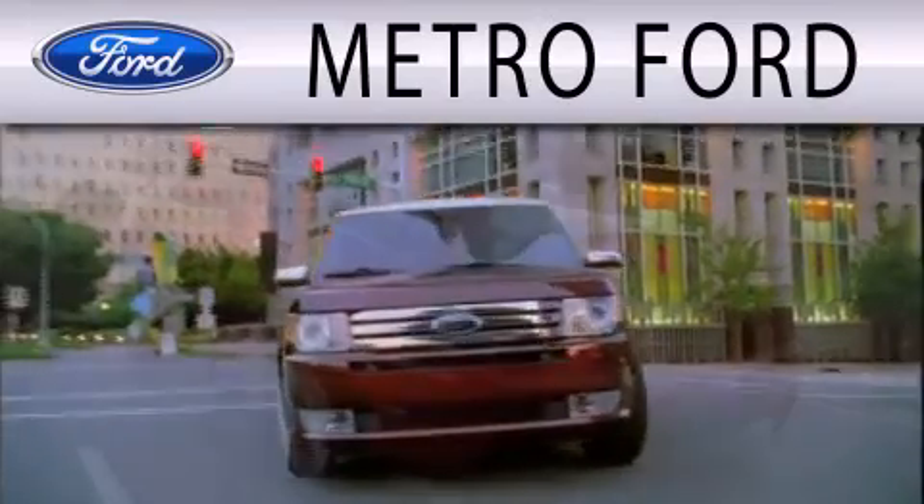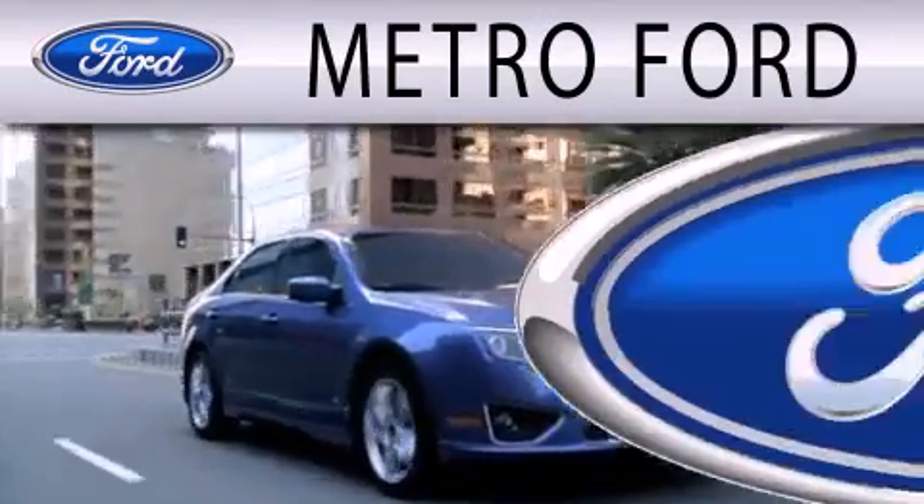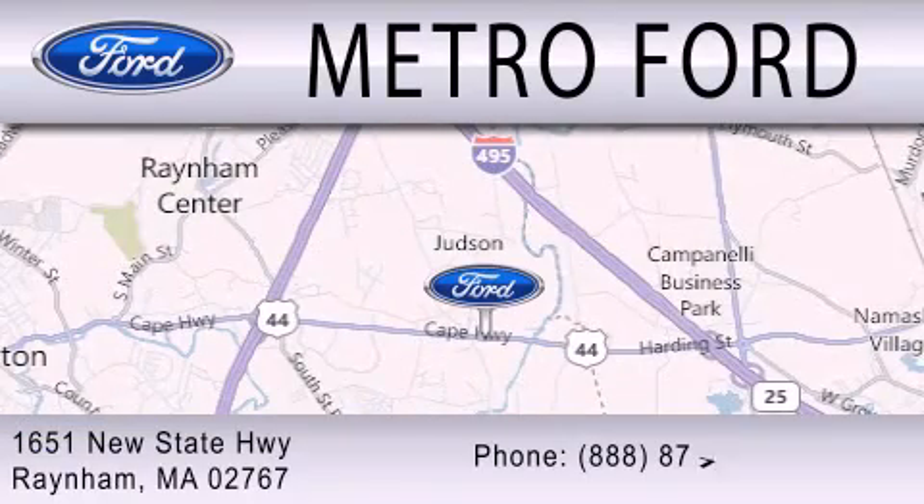Metro Ford is dedicated to doing everything possible to ensure that the experience you have selecting your next vehicle is as pleasant as possible. We are located at 1651 New State Highway in Rainham.